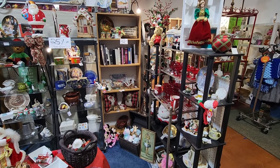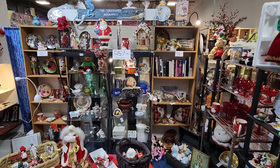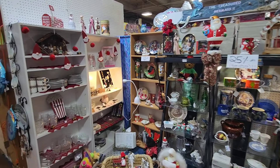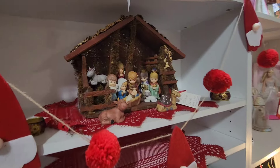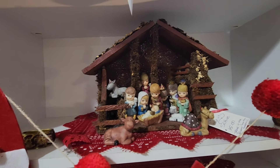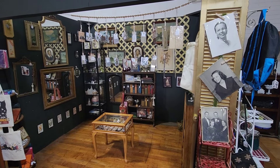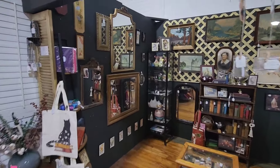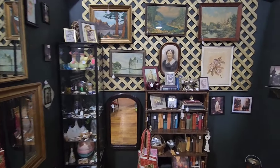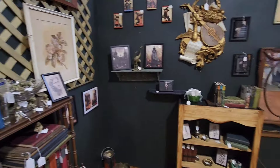This booth here has some really nice Christmas decor. 25% off everything in the booth. Very nice. Oh, look at this — a Nativity scene here. That's really neat. And here's another fun booth with all kinds of vintage photographs. Some really nice mirrors. Pretty wild. Cool little booth right here. Also have some jewelry. And we've got a little box here of vinyl.